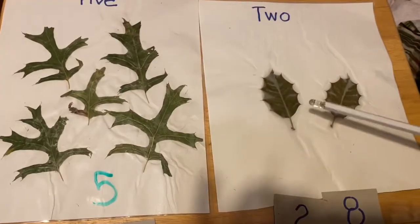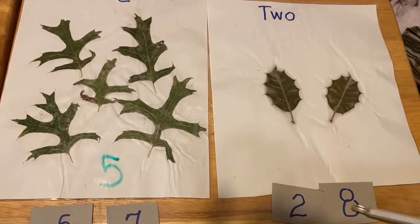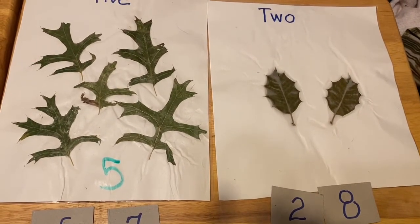Okay, this one should be easy. One, two. Is this the number two, or is this the number two? Correct, it's this one.